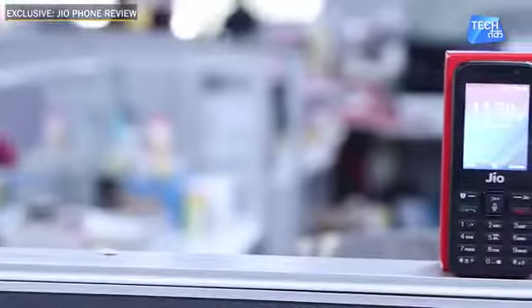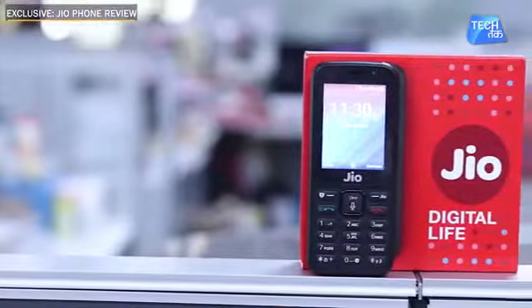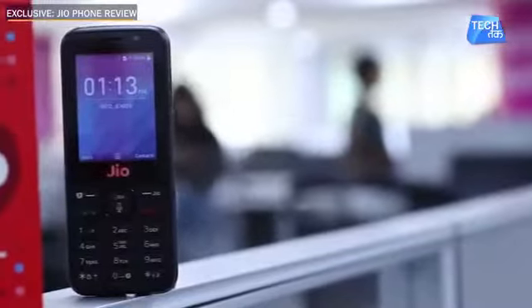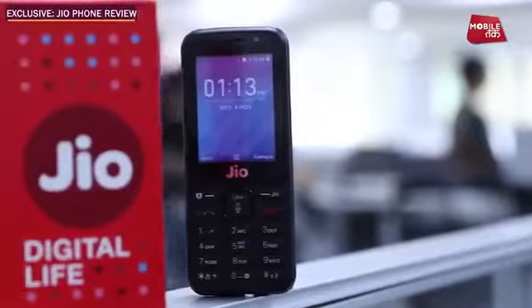First of all, let's talk about this phone and how you can order it. These are the two queries that have been asked. When this phone's pre-booking started in August, there were about 60 million bookings. The bookings and deliveries are now happening in October.